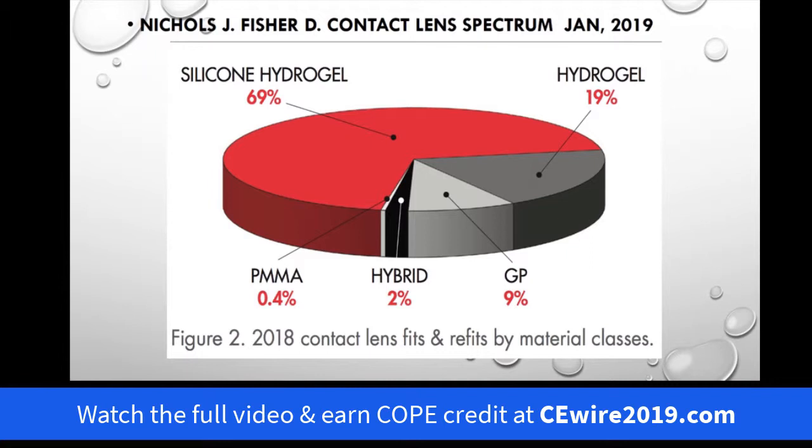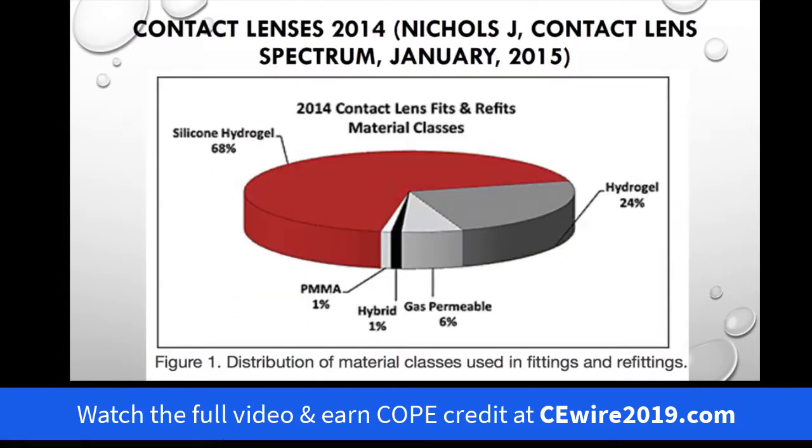I'd kind of like to ignore this 0.4 percent, but basically you have 11.4 percent rigid lenses. That doesn't sound like a lot, but let's go back in time — four years ago, the same report and same survey showed a total of eight percent rigid lenses. So we are in fact seeing an increase.